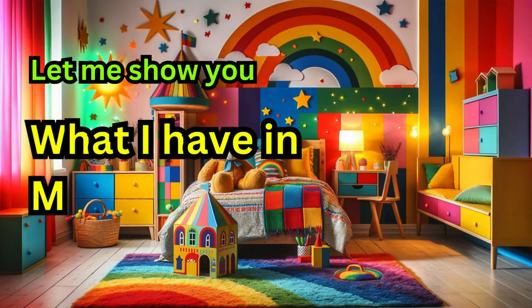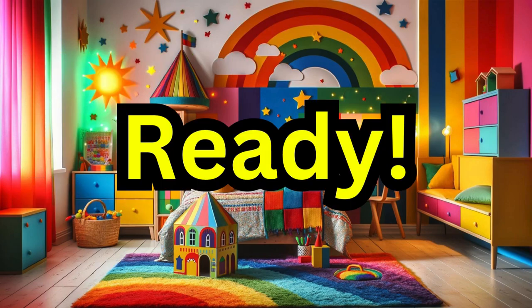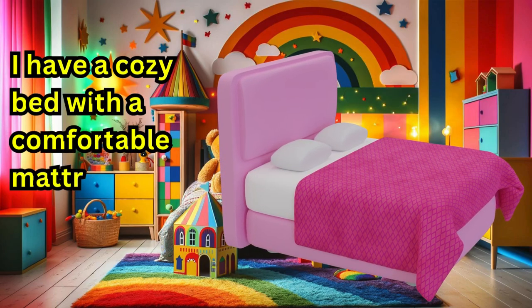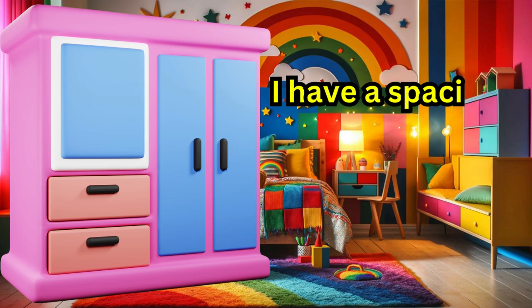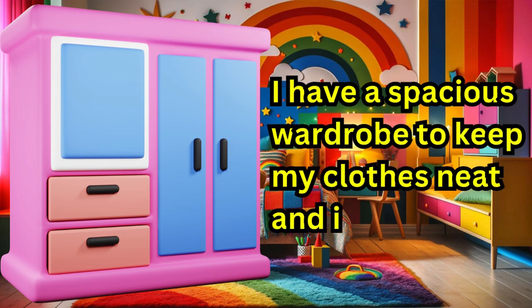Welcome back to our channel. Today I decided to show you what I have in my bedroom. I have a cozy bed with a comfortable mattress, white sheets, and a pink blanket. I have a spacious wardrobe to keep my clothes neat and ironed.